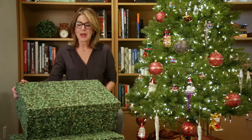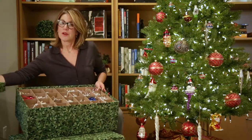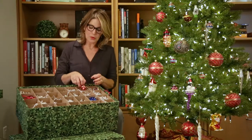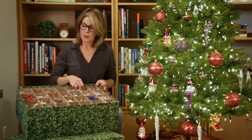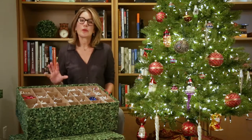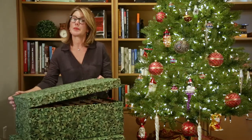Our boxes are acid-free, and keeping your ornaments in an acid-free environment will protect the beautiful paints on the ornaments so that they stay vibrant for many, many years to come. We also have a tarnish inhibitor so you'll never see those brown spots on your ornaments that you might have seen on your grandparents' ornaments or older ornaments.